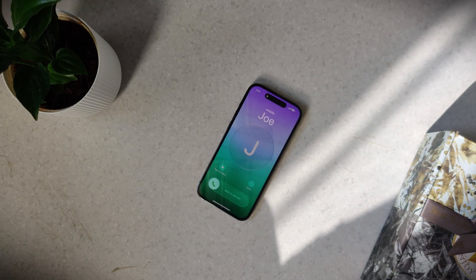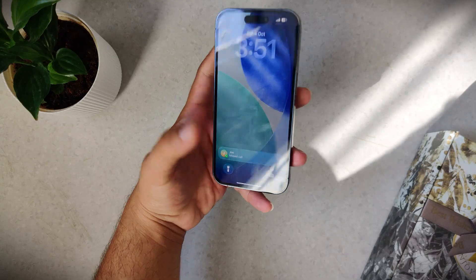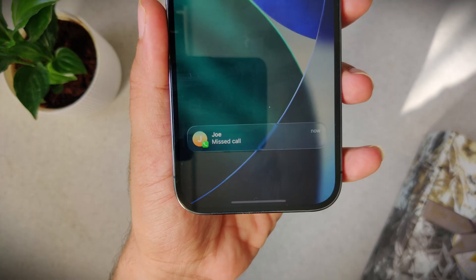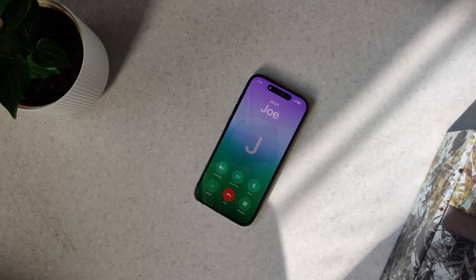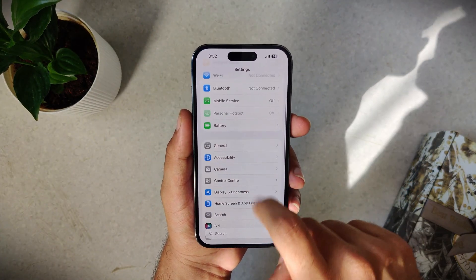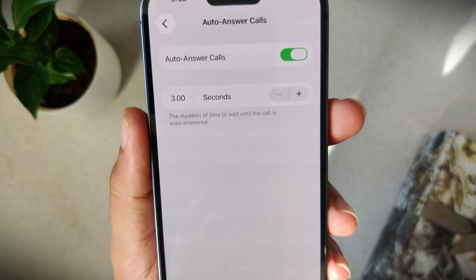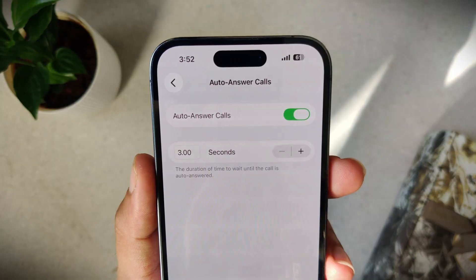You ever get a call while you're cooking or driving and by the time you grab your phone the call's already gone? Your hands are full, you're across the room, or you just can't swipe to answer fast enough. But your iPhone has a feature that fixes this hidden inside accessibility settings — you can set your phone to automatically pick up calls after a few seconds. Go to Settings, Accessibility, Touch, and Call Audio Routing, then tap Auto Answer Calls and enable it. Below it, you can set the wait time before the call is automatically answered, and it even works with FaceTime and apps like WhatsApp.